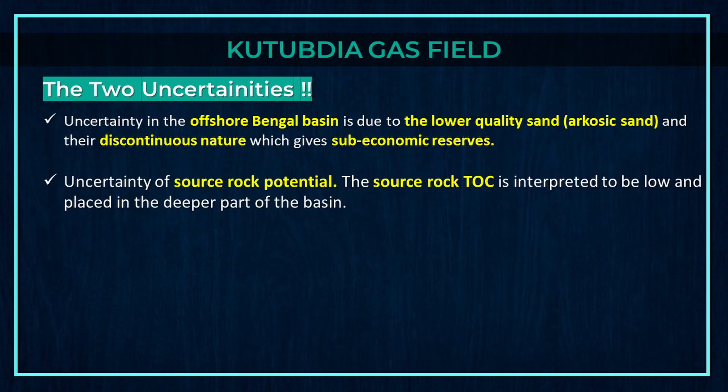However, there are two uncertainties. The first uncertainty in the offshore Bengal basin is due to the lower quality sand, arkosic sand, and their discontinuous nature, which gives sub-economic reserves. The second is uncertainty of source rock potential — the source rock torque is interpreted to be low and placed in the deeper part of the basin.